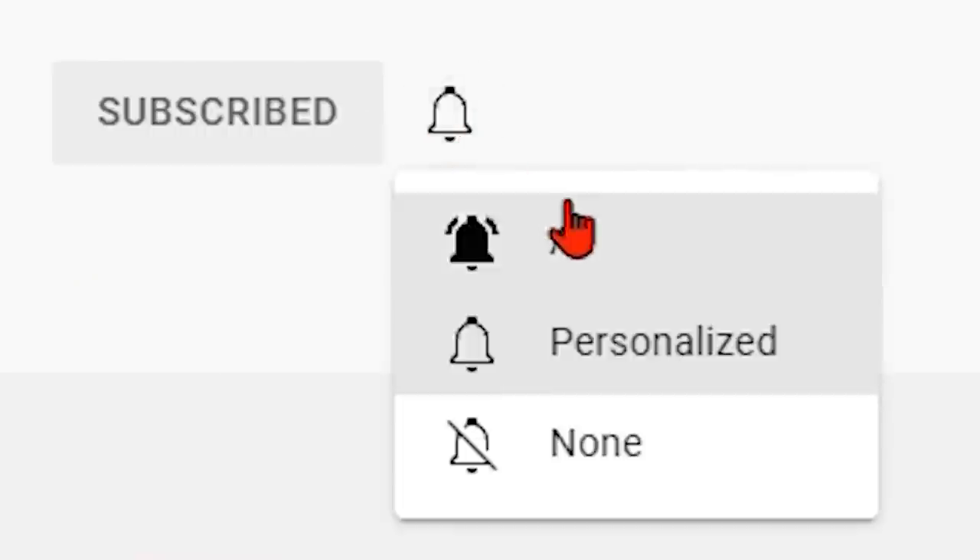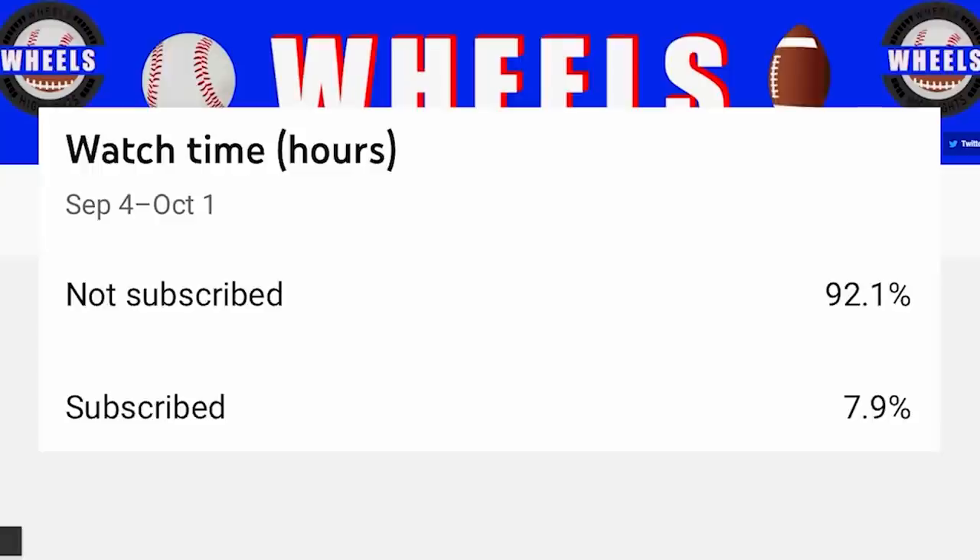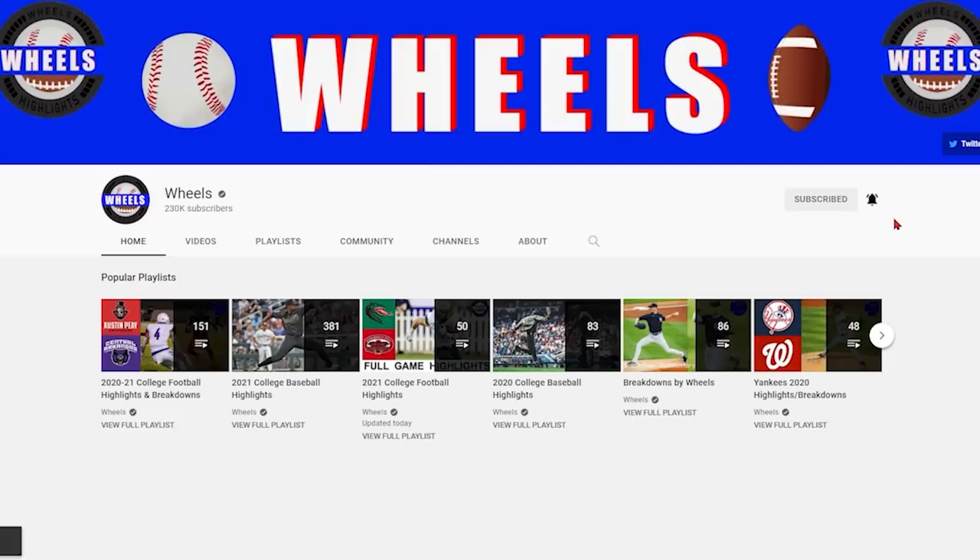Hey everyone, Wheels here. I want to remind you all to hit that subscribe button, because 92% of you watching right now are still not subbed to the channel. If you're enjoying the college football videos, this is the best way to support the channel, and YouTube is more likely to recommend your favorite team's videos to you if you're subscribed. Thanks everyone, and I hope you enjoy the rest of the video.